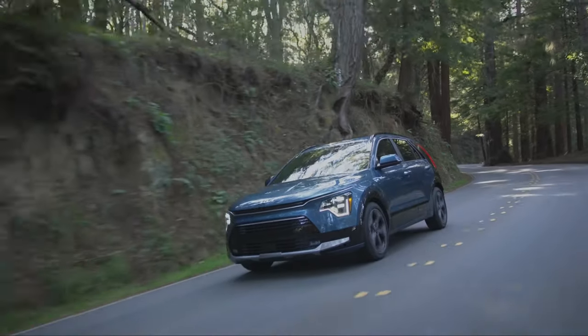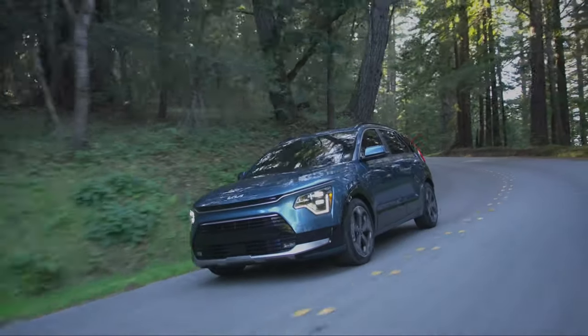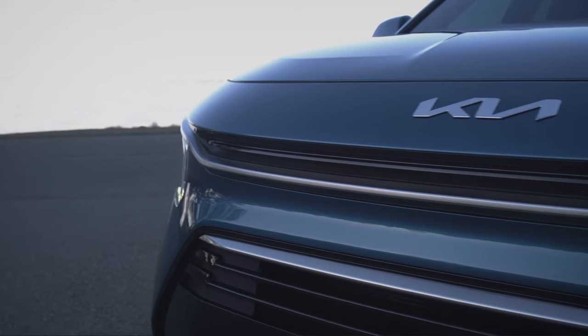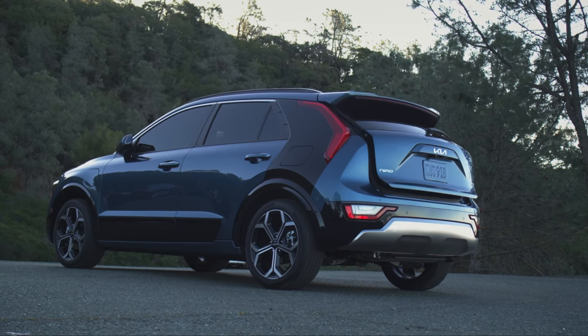It is mated to a six-speed dual-clutch automatic transmission with front-wheel drive. Ultimately, the Kia Niro is a great option for those looking for an affordable, efficient, and practical plug-in hybrid SUV.